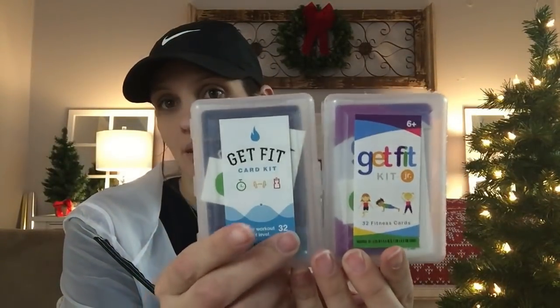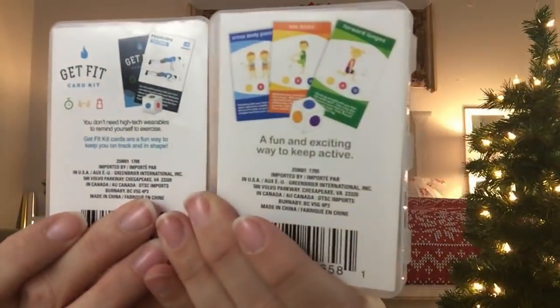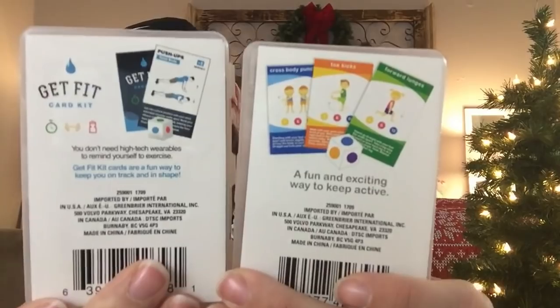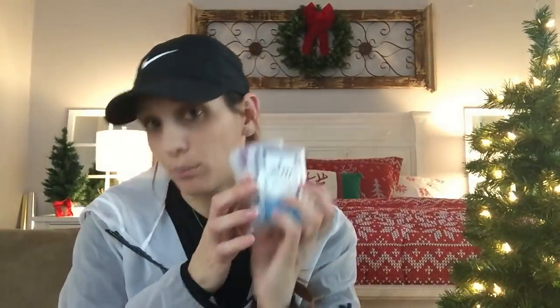What originally gave me the idea to do a Dollar Tree stocking stuffers-only video was when I saw these Get Fit Cards. I hauled them in a previous video. They come with a specialized cardboard dice that you put together, and you roll it to find out what move to do and how many reps. There's a junior kit for kids and an adult kit. It's really cute if you're into fitness and your kids try to mimic you — this could keep them busy. The sizing is perfect for a stocking.